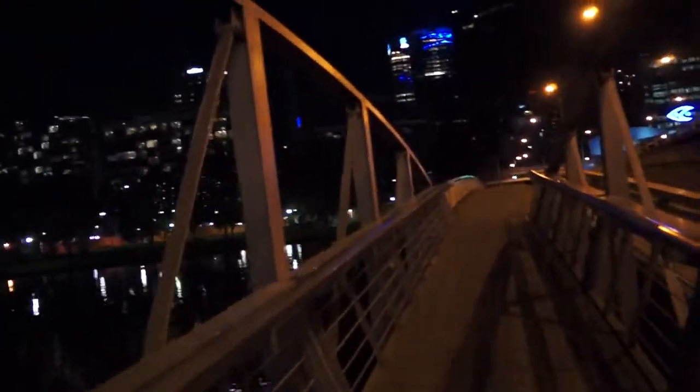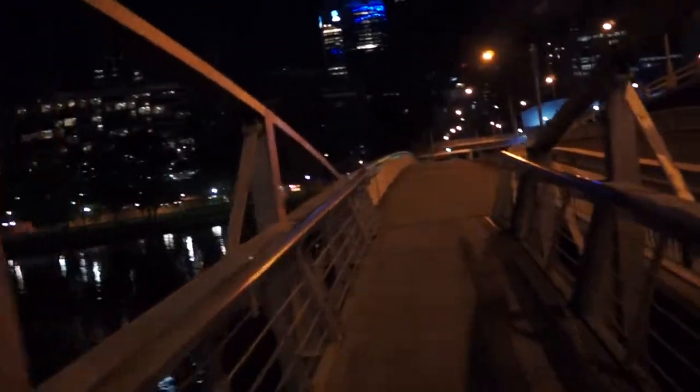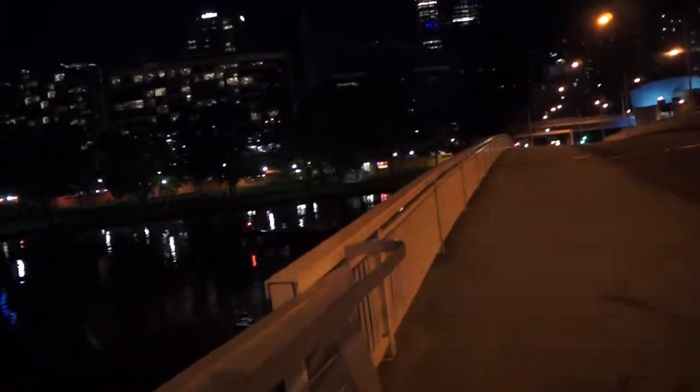Tomorrow, depending on the weather, I will do a longer walk along what's called South Bank Promenade, as well as Federation Wharf.